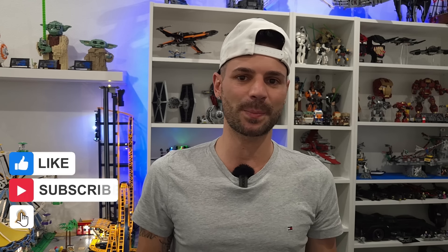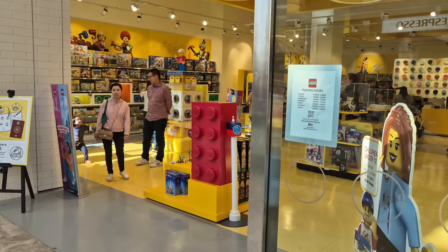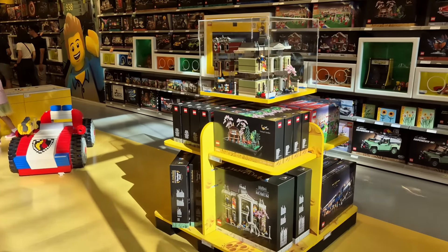Before we head down to the Lego store, if you're new to the channel please remember to hit the subscribe button down below. Also give this video a big thumbs up if you did like it, and drop a comment in the comment section letting me know which set from today's haul was your favorite. All right everybody, we have made it to the Lego store — let's go check out some of the March 1st releases.